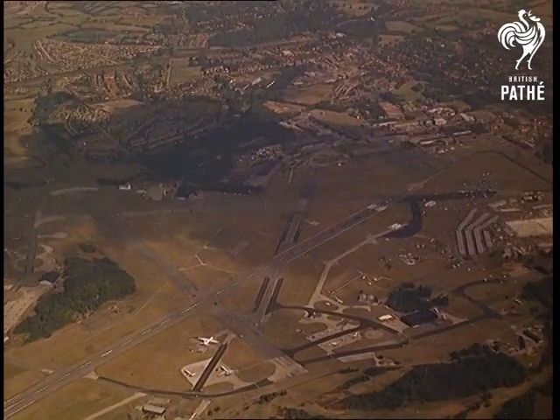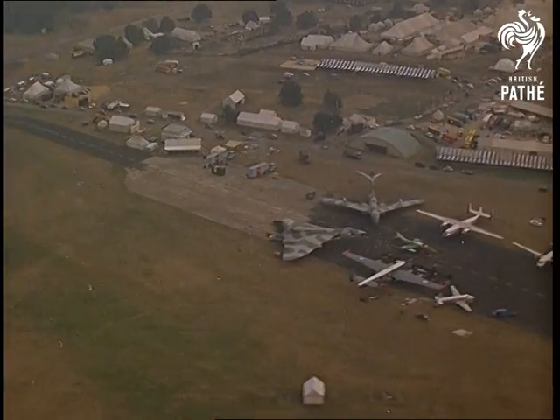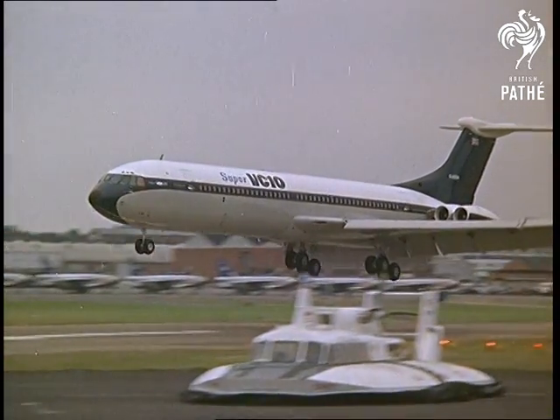It's two years since Pathé News flew over Farnborough. Today, the British aircraft industry is in the critical spotlight. Foreign orders have declined. Hence, upon our latest arrival, the Super VC-10, sent her hopes of a rising tide of prosperity.